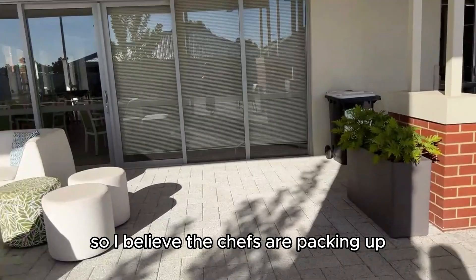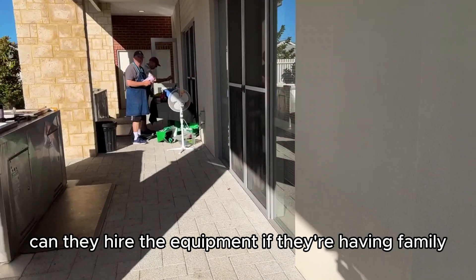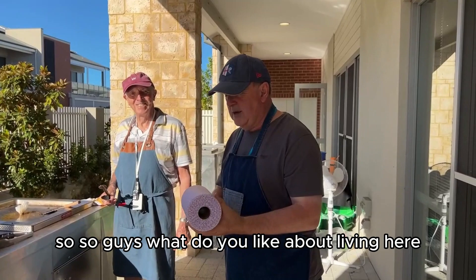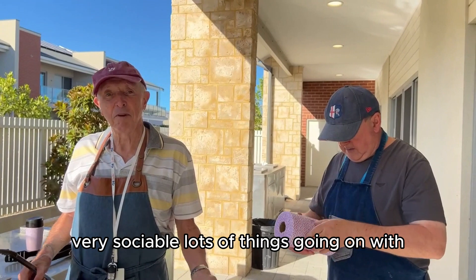The chefs are packing up — the boys were cooking on the barbecues down here. You can book the equipment if you're having family over and want to use the barbie. You just book it. So guys, what do you like about living here? Definitely the barbecue, but no — it's a great place to live actually. Very sociable, lots of things going on. Really a terrific move for us anyway.